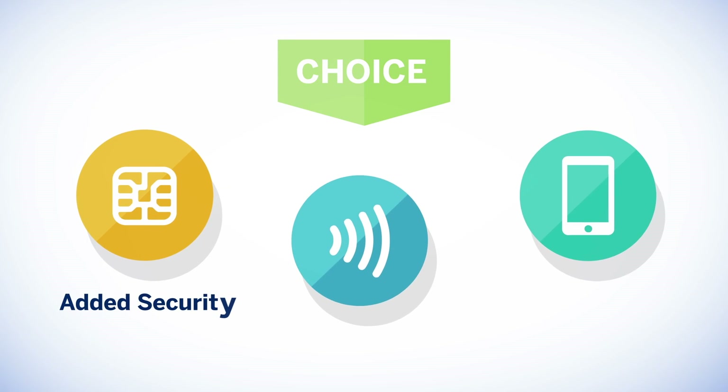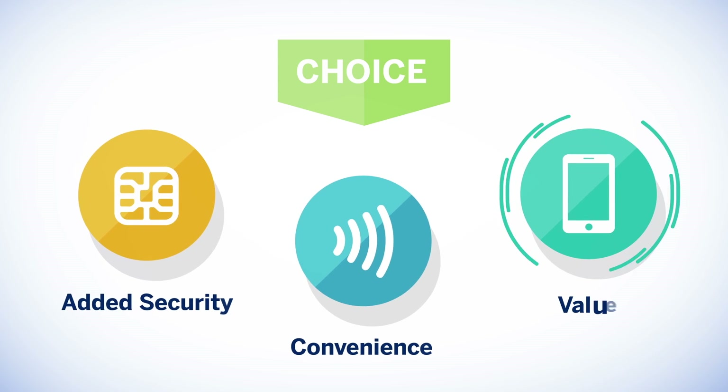Choice. Added security. Convenience. Value. All from American Express. To learn more, contact your American Express representative.